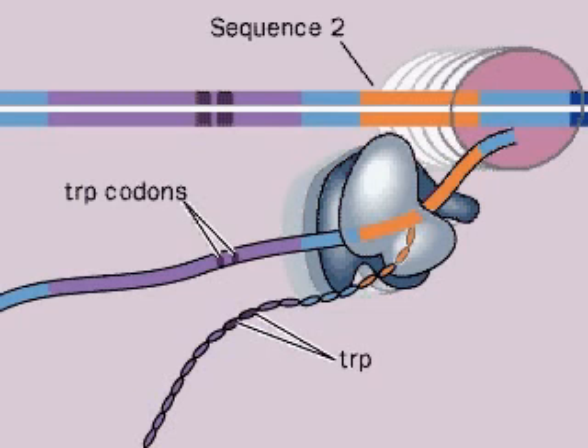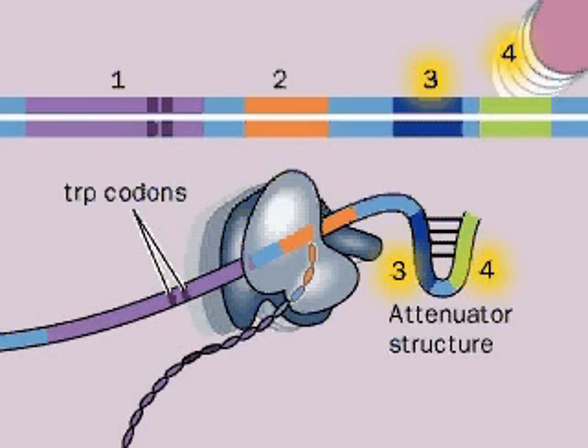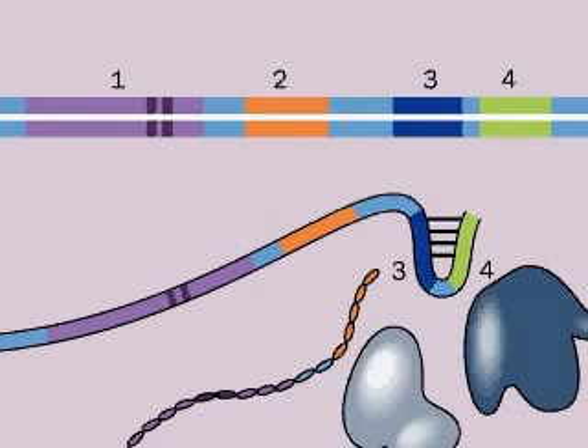This prevents or disrupts any base pairs between region 2 and region 3. As sequences 3 and 4 are transcribed, their complementary bases quickly pair, and the stem and loop lollipop acts as a termination sequence, or attenuator. The RNA polymerase dissociates from the DNA before it can transcribe the tryptophan synthesis genes. The cell has plenty of tryptophan already, so why waste energy making more?